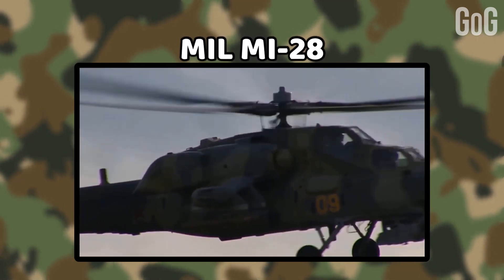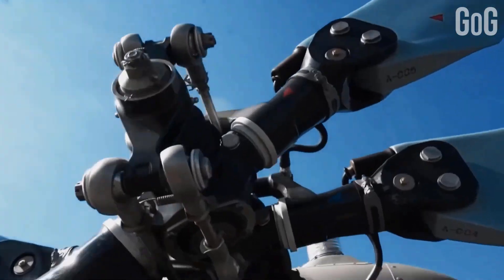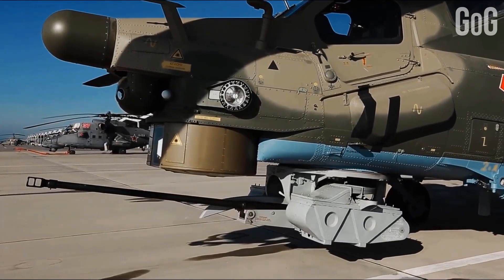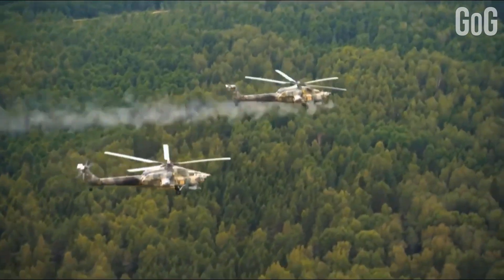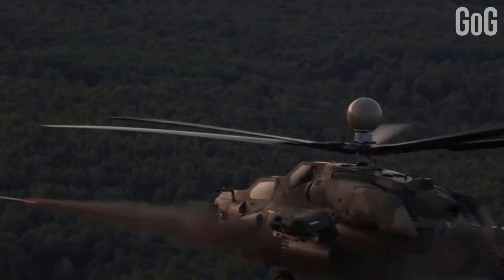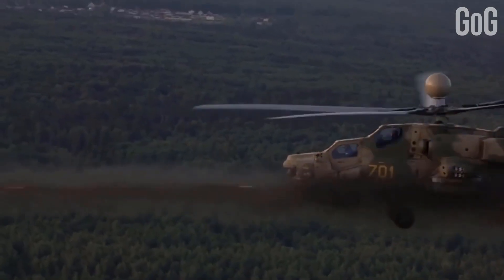Mi-28. This is a full-attack Russian helicopter. It is an all-weather day-night helicopter that has two seats. Unlike other helicopters, it has no secondary transport facility. It carries a single gun, plus external loads carried on pylons beneath stub wings.